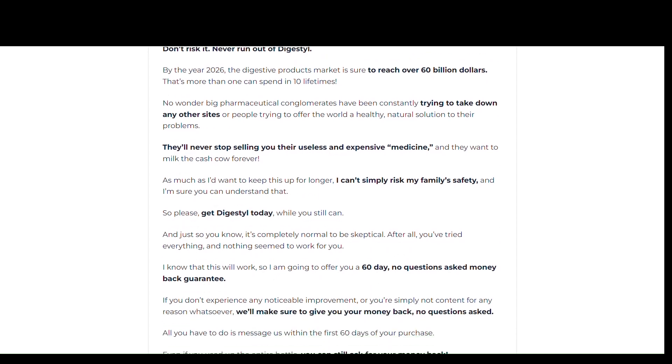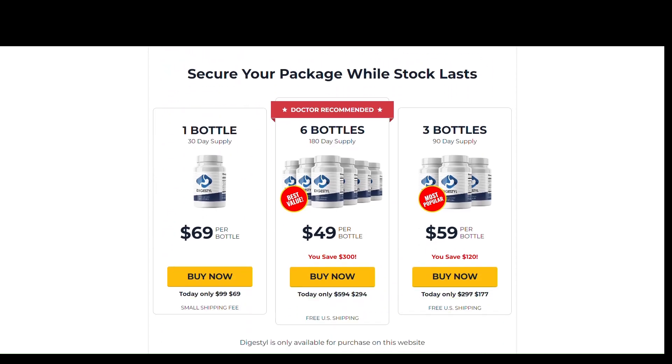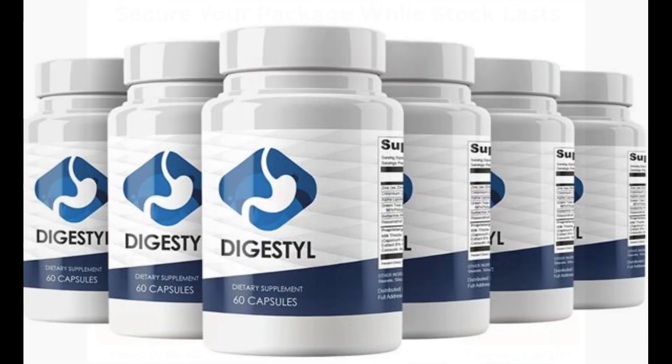I decided to record this video first to tell you to be careful with the site where you buy Digestal, and also, if you buy the product, do the exact treatment and take it seriously. Remember that your results will be very different from anyone else's because your body acts in a very unique way. I really hope this video has helped you, and I hope that Digestal helps improve your life. If you want to receive more content like this, subscribe to this channel.